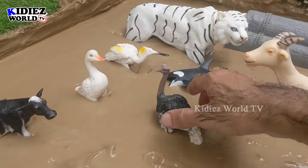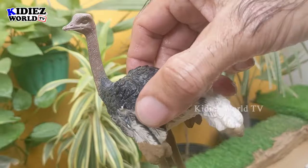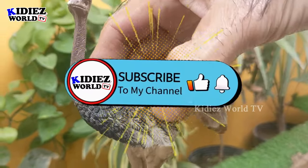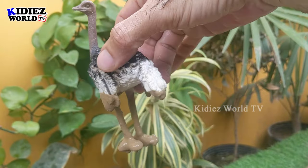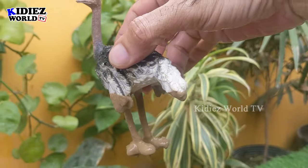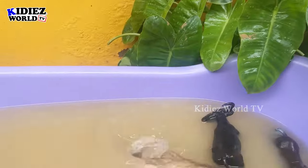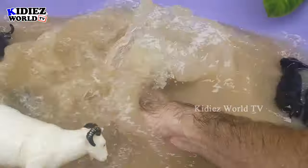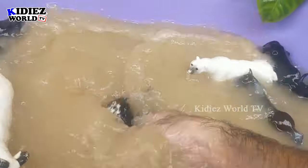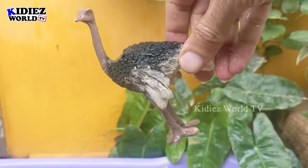The next one is an ostrich, a big African flightless bird. The ostrich has a black and white color combination and also lays the biggest eggs. Here we have the ostrich, a black and white flightless bird. Let's watch him. Here we go — ostrich!